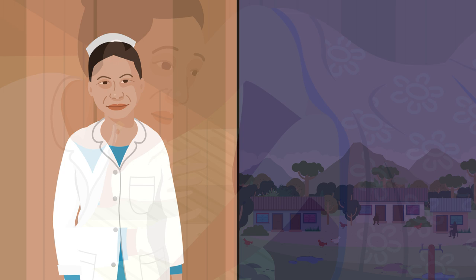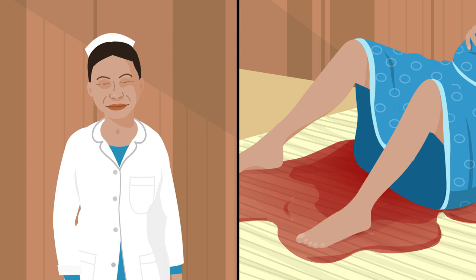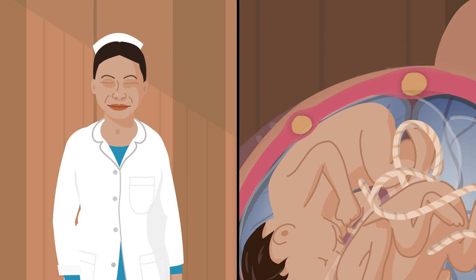Nima checks that Rita's cervix is not more than four centimetres dilated, if she has had more than four babies already, and whether she has bled a lot during a previous pregnancy or birth. She also checks if Rita is anaemic and does a thorough examination of the mother and baby, including whether Rita is expecting twins or has fibroids.